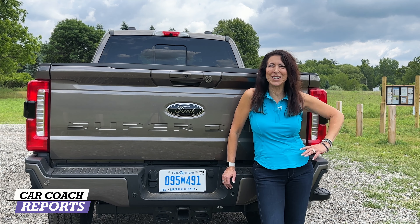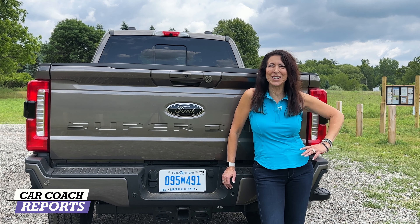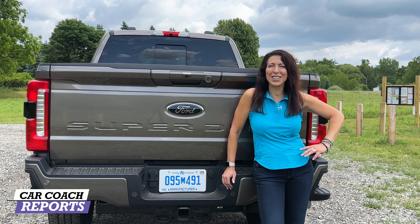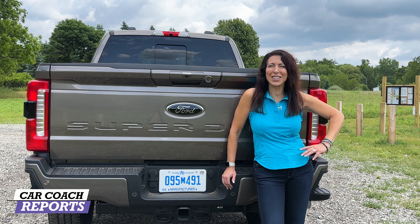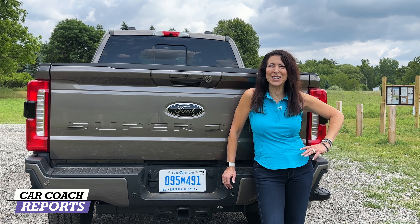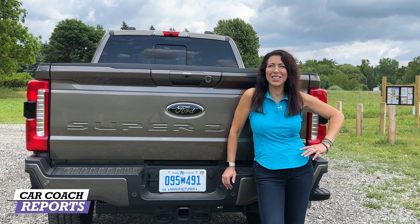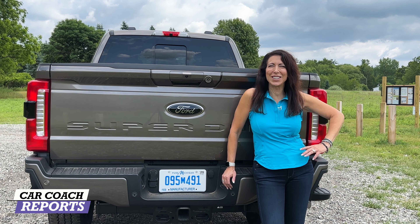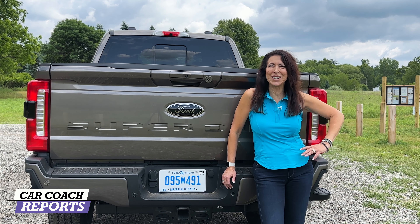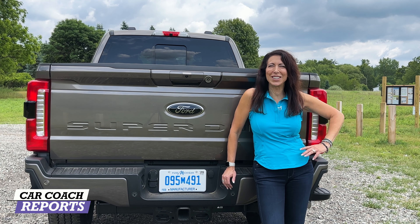There are a lot of changes for the Super Duty — if you're considering buying, take it for a drive and see the new engine choices. There's strong competition from Chevy, Ram, and GMC. Pricing starts at $43,970 for the F-250, $45,015 for the F-350, and $58,455 for the F-450. Higher trim levels and accessories add up. Do your homework on the Ford website, consult your salesperson, test drive all your options, and check with your insurance agent before deciding.